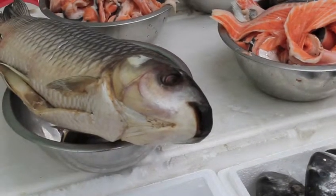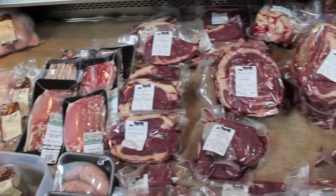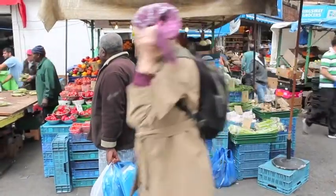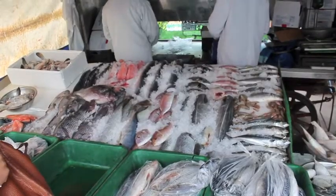Going to the market can often be a daunting experience — there's just so much to choose from. Markets offer a lively consumer experience with beautiful fresh food and reasonably low prices to boot. However, one must be careful when buying meat.